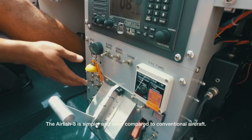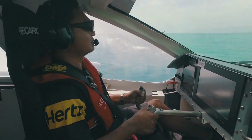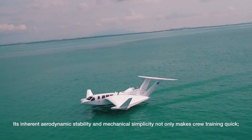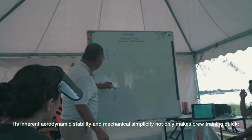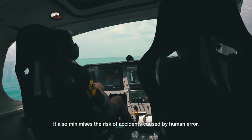The Airfish 8 is simpler and safer compared to conventional aircraft. Its inherent aerodynamic stability and mechanical simplicity not only makes crew training quick, it also minimises the risk of accidents caused by human error.